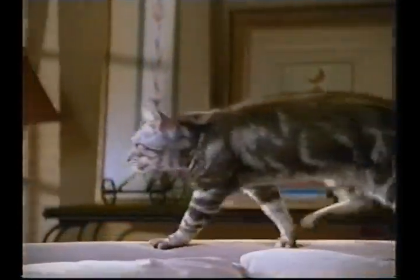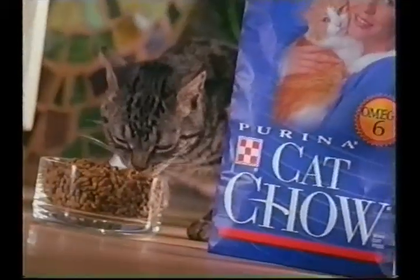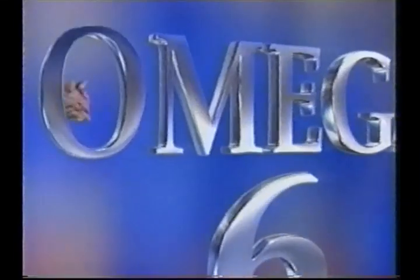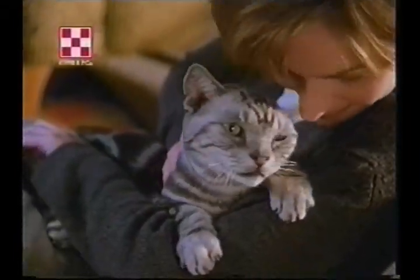He's so healthy, his skin, that coat, beautiful. Know why? Cat Chow has advanced nutrition with omega-6 fatty acids, to help keep Samson's immune system healthy inside, coat and skin healthy outside.